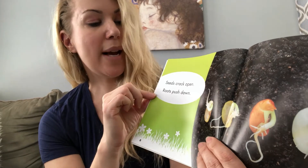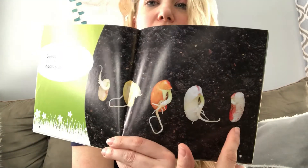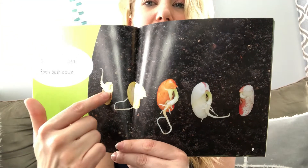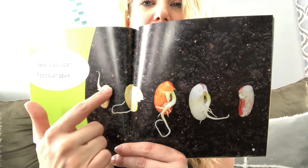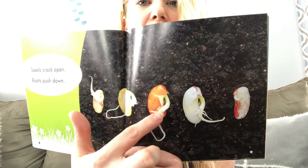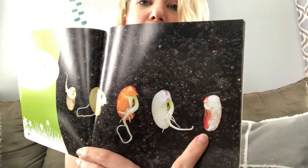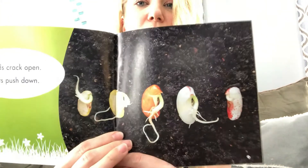Seeds crack open. Roots push down. You can see the stages of the seed growing — there's a little tiny bit, there's the seed, the first little sprout coming out, and then more and more and more, digging into the earth until it finally starts to push out and grow.